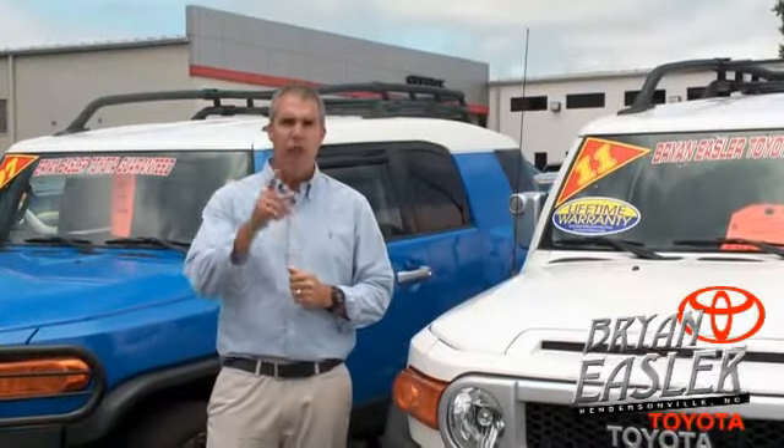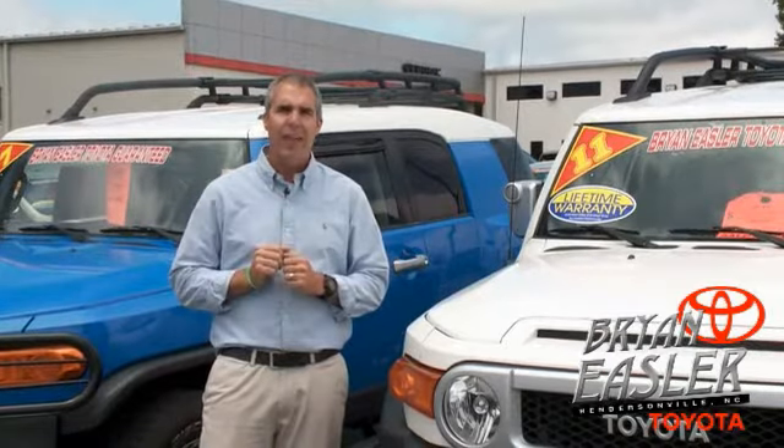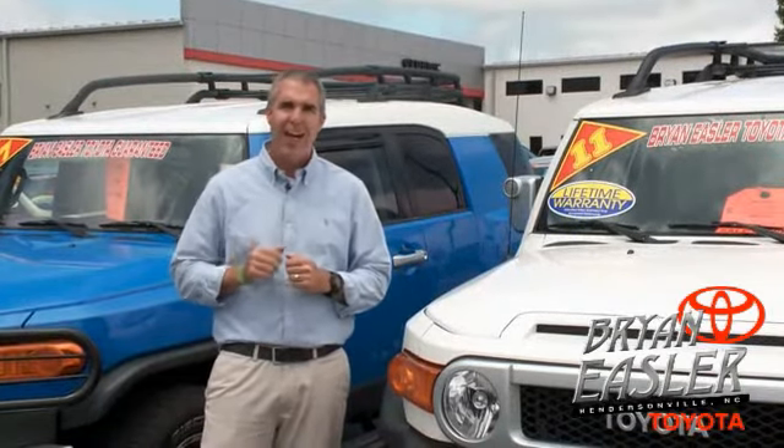At Bryan Ayers Toyota, our used cars come with a lifetime powertrain warranty and a five-day buyback guarantee. Check it out.